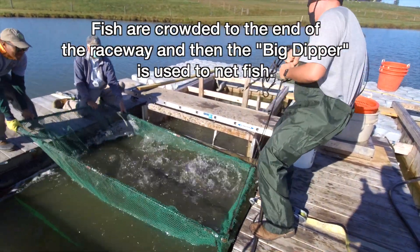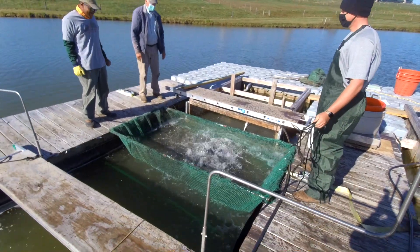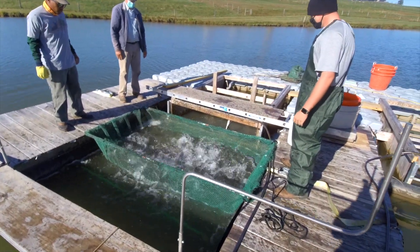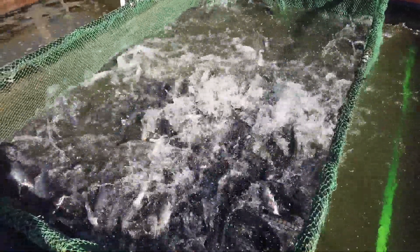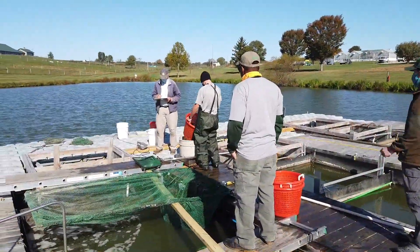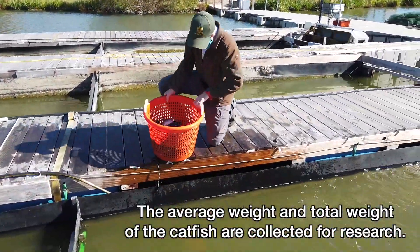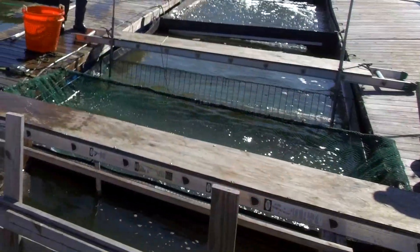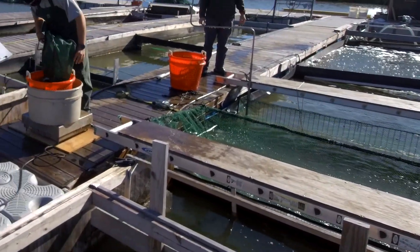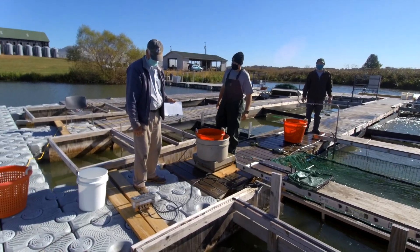Okay, bring it all the way up — the frame all the way up. All right. Okay, let's go. Yeah, for 3,000 pounds it's going to be a long day. That's 18.5, 18.4 pounds.